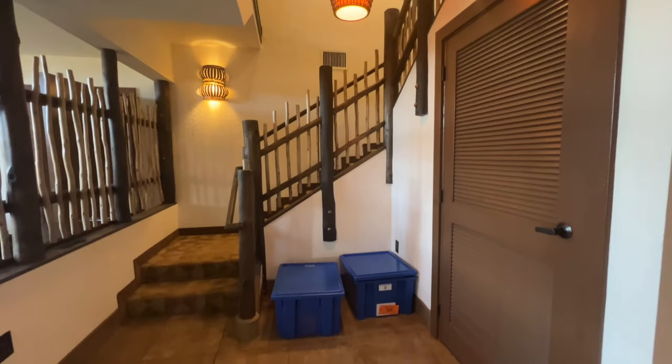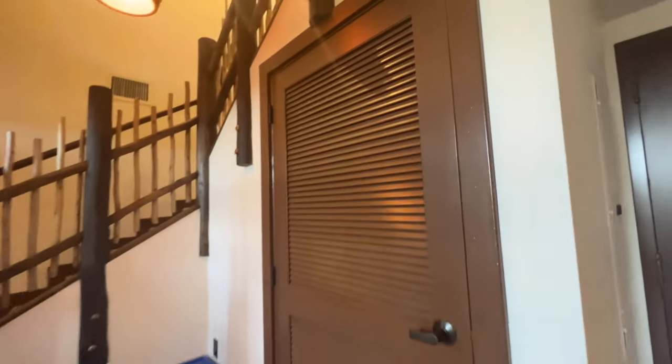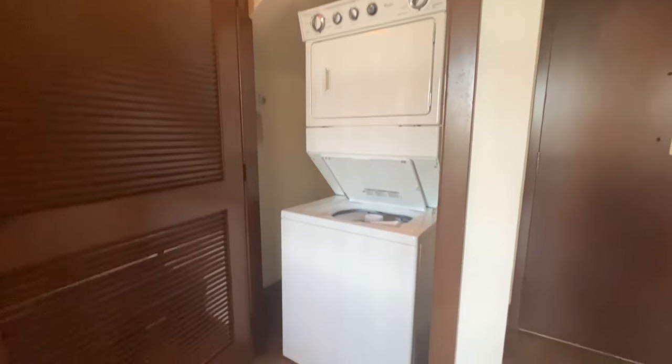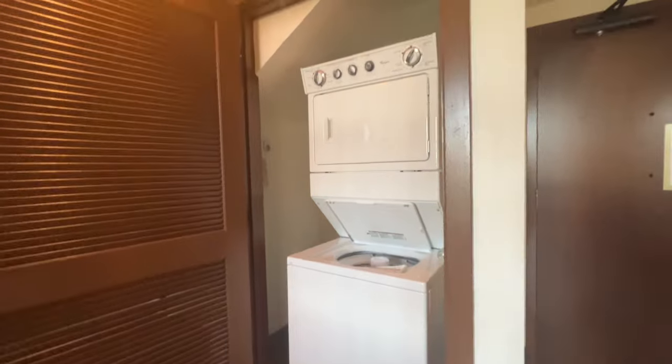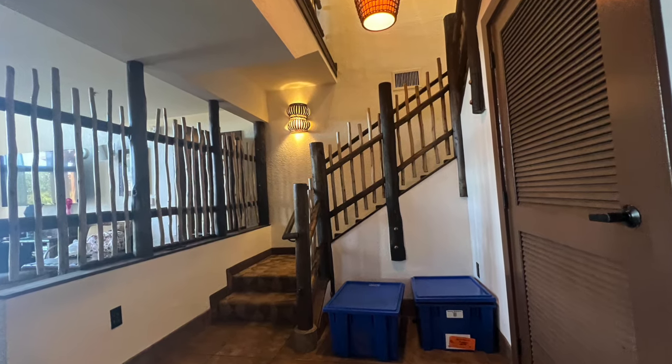Then you go into the foyer where you can see our owner's lockers. There is a closet where you'll find the stackable washer and dryer. All DVC rooms that are one bedroom and larger come with a stackable washer and dryer — it's one of the benefits and features that attracted us to DVC.